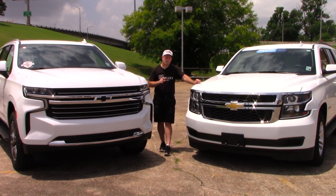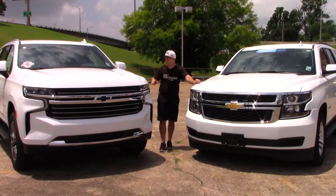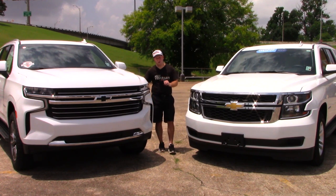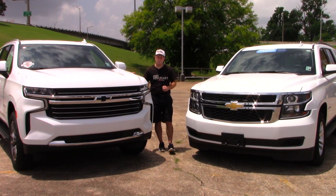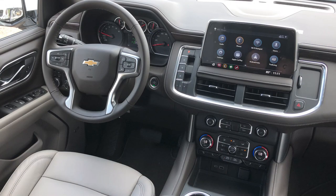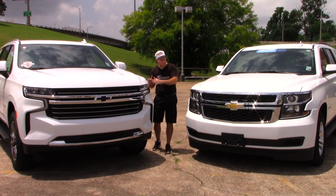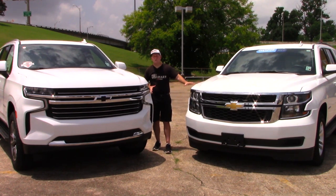Considering the fact that the Tahoe has been around since 1995, tell me in the comments: do you believe this is the best Tahoe so far? By the end of the video, you're definitely going to be able to make a decision on that — tell me why you believe this is the best, or why not, or maybe a combination of things you like and things you wish were still from the previous generation. So let's get started with our tour.